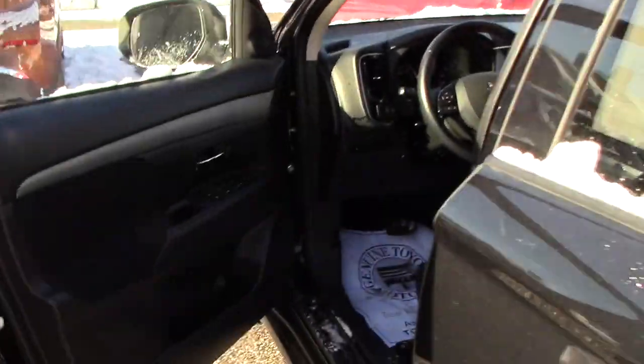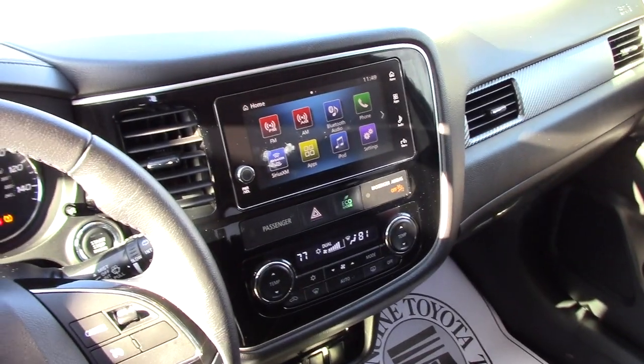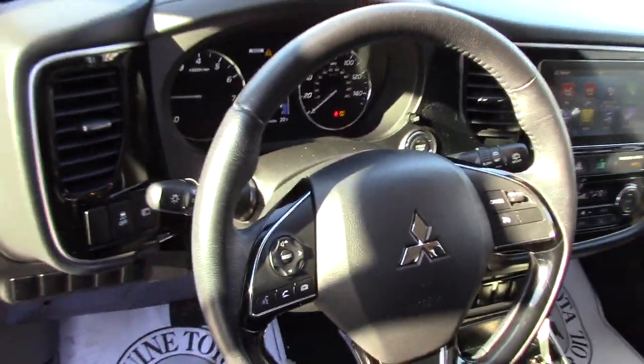Taking a look up front, you've got manual adjustable seating, but you've got power locks, power windows, and power mirrors. It does have the smart key system with push to start. You've got a nice touch screen that displays your backup camera as well as all your media options and easy to use climate controls. And you've got heated seats in the front as well as the locking differential for your all-wheel-drive system.